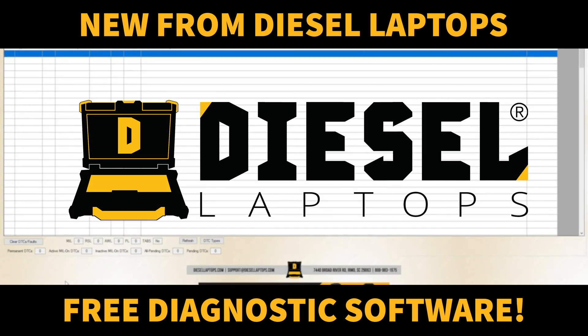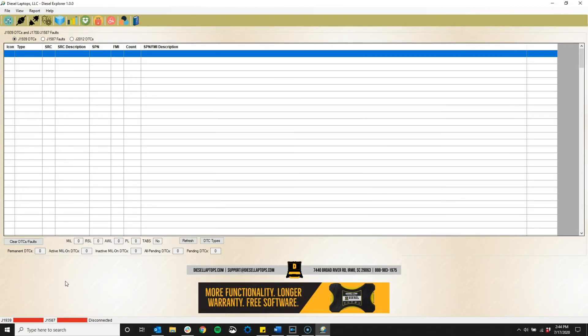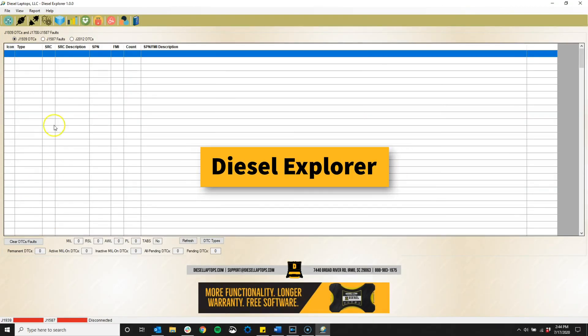Hello everybody. Today we've got an exciting new product announcement from Diesel Laptops, the Diesel Explorer Diagnostics Software.